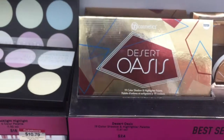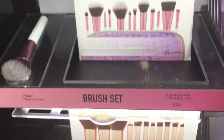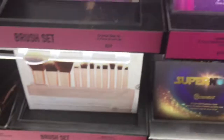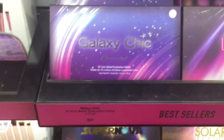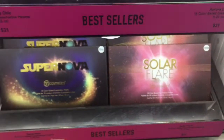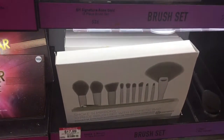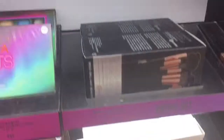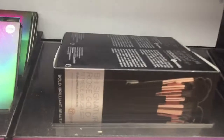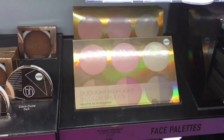They have bronzers, a new Desert Oasis eyeshadow palette, and regular face palettes. Down here they had new brush sets — really cute for anyone just beginning in makeup. They also had more eyeshadow palettes: I have the Galaxy Chic one, and they had Supernova, Solar Flare, and others. They're all very very pretty — just depends on your color preference. I'll probably pick up a couple more BH Cosmetics palettes because I think they're great quality for the price. Thank you so much for watching — I'll see you in my next video!